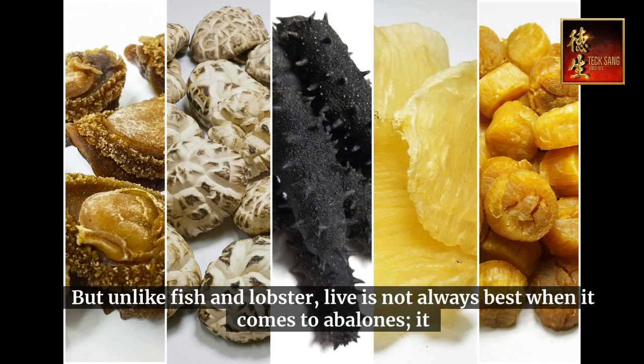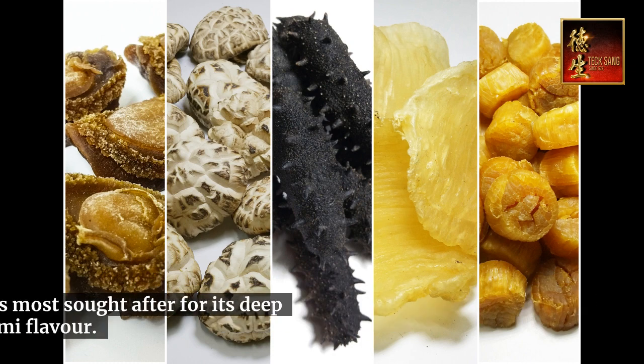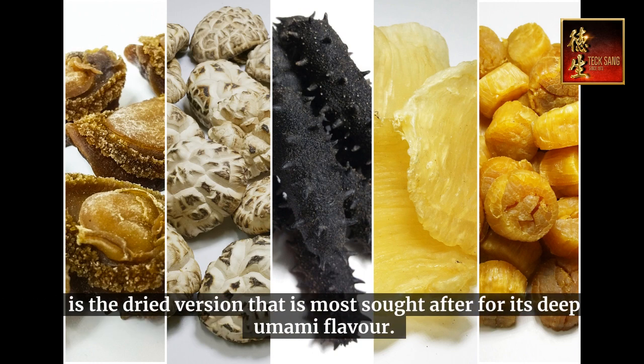But unlike fish and lobster, live is not always best when it comes to abalones — it is the dried version that is most sought after for its deep umami flavor.